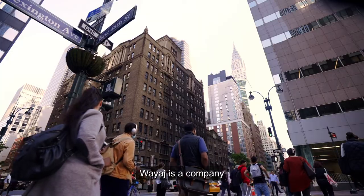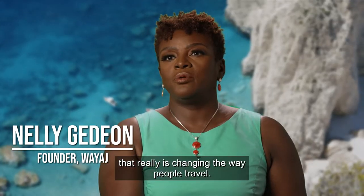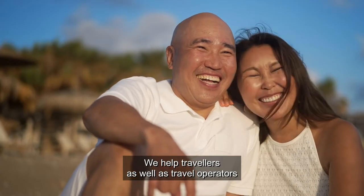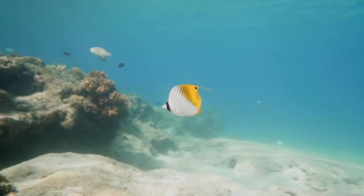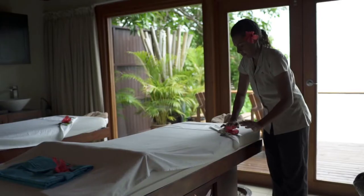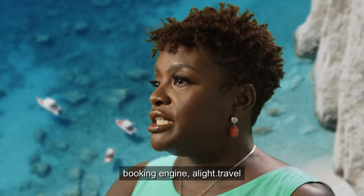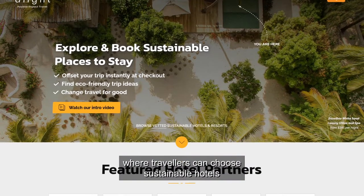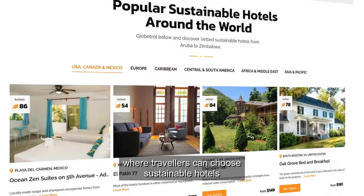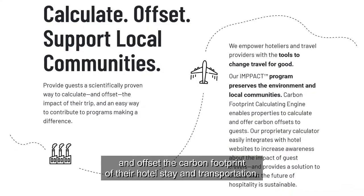Wyage is a company that really is changing the way people travel. We help travelers as well as travel operators to be more sustainable. We have a consumer-facing booking engine — a light that travel — where travelers can choose sustainable hotels and offset the carbon footprint of their hotel stay and transportation.